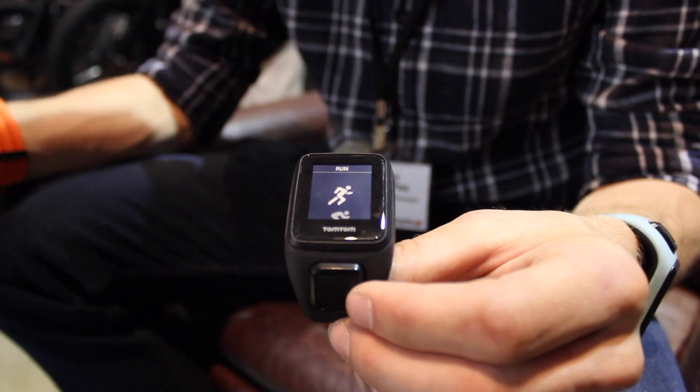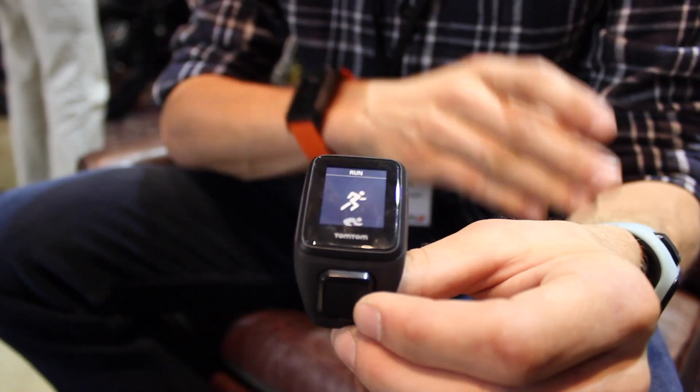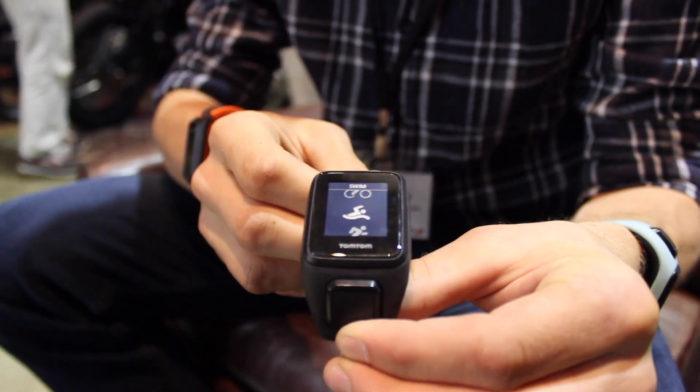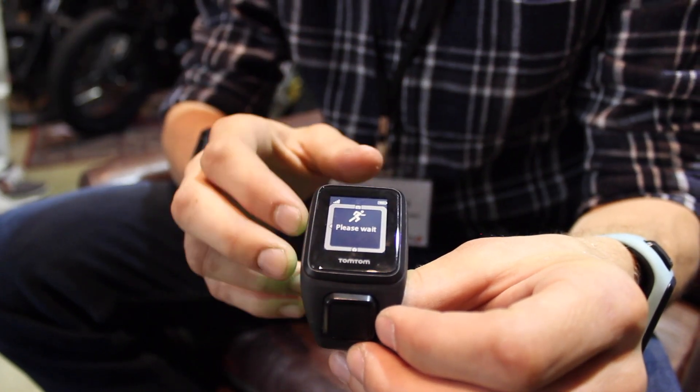We want people to pick up a watch and, even if they've never used a TomTom watch before, just grab it, put it on their wrist, and start the first run without any issues. So it's simple, it's graphical, it's fun to use, and it's got one button to navigate through the menu.